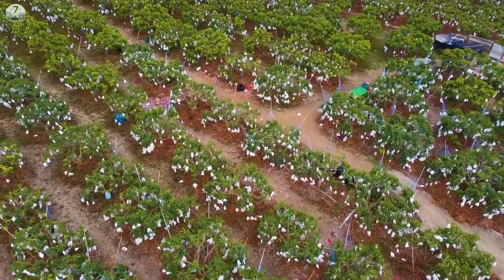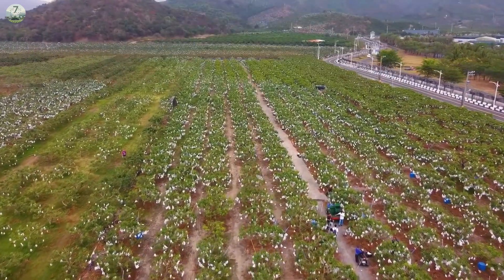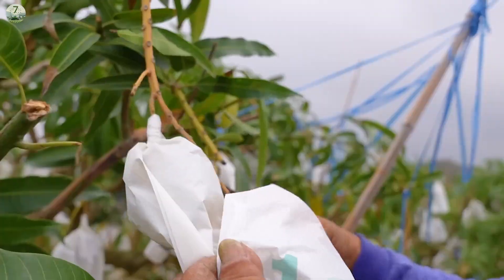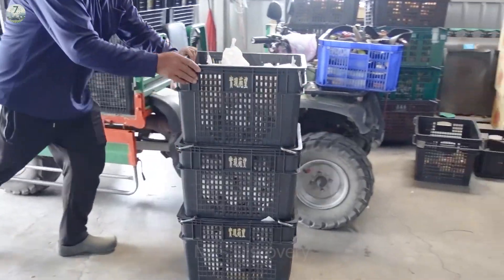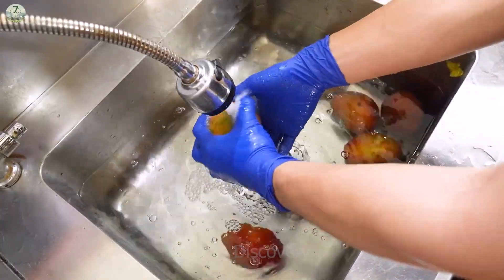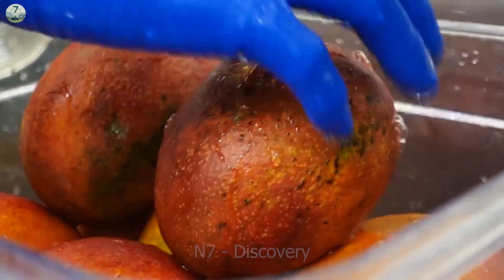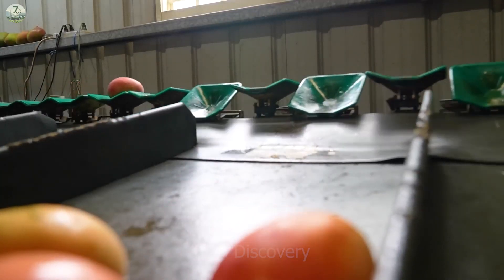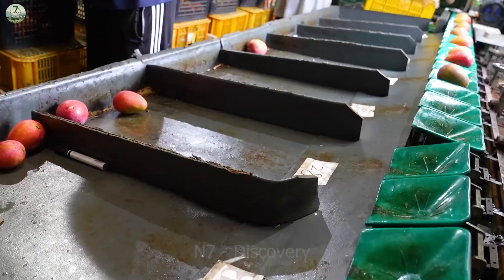The ripe mangoes are ready for harvest. Farmers here use different methods depending on whether the mango trees are tall or short to start the harvest. After harvesting, tons of mangoes will be taken to the factory for packaging. Before processing, the mangoes are thoroughly washed to remove dirt and impurities from the surface. Mangoes are carefully selected and classified by size and quality to be processed into consistent and high-quality products.